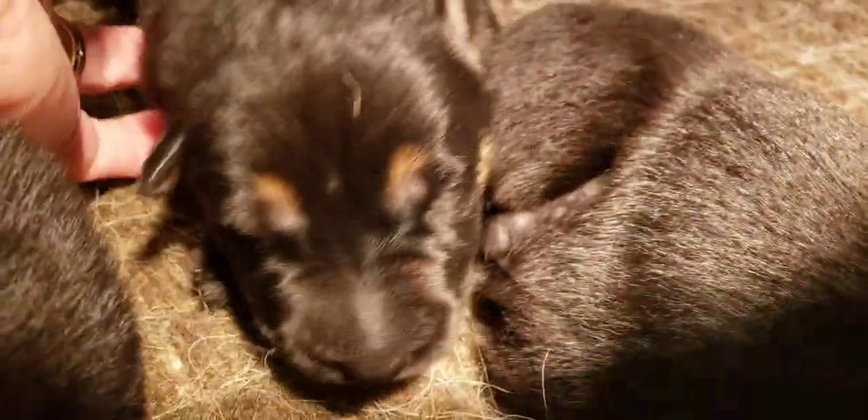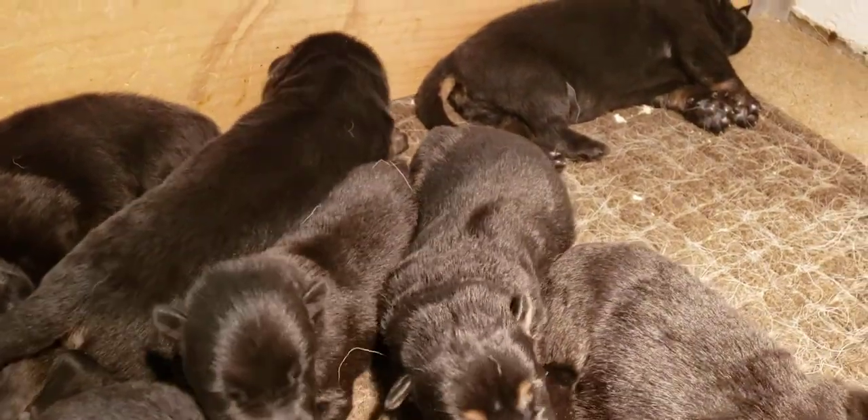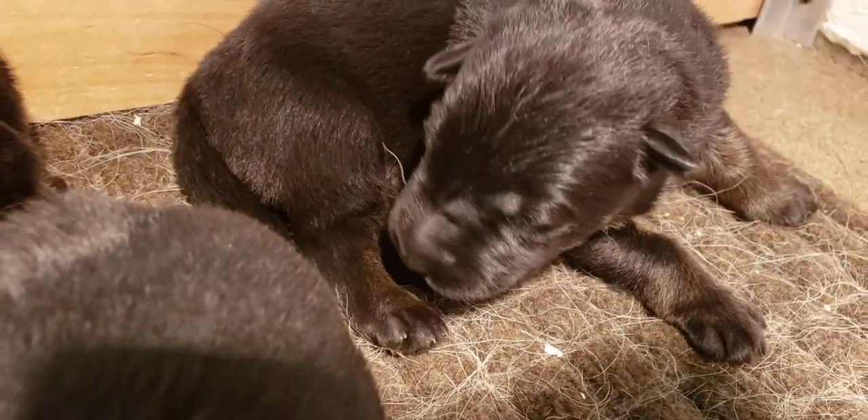This one here is a girl, black and tan girl. This one is the other black and tan boy — actually this guy might be the bi-color. Yeah, this is probably the bi-color right here, bi-color boy.